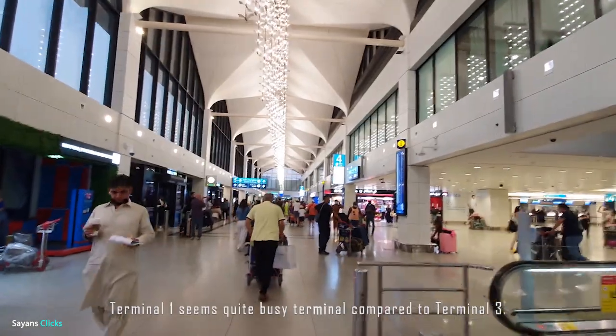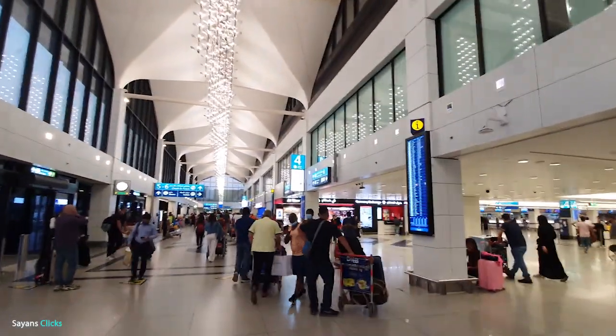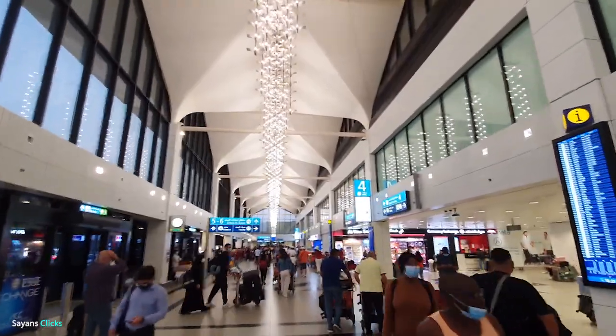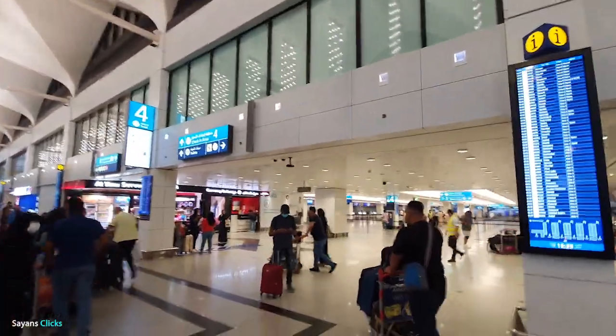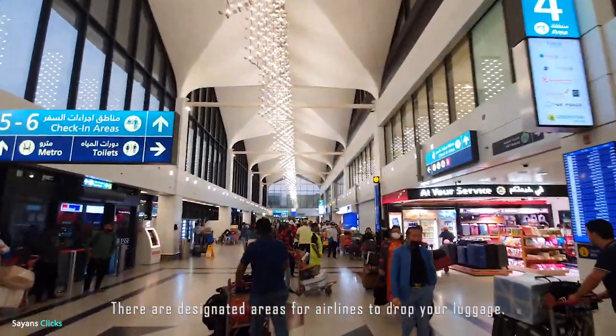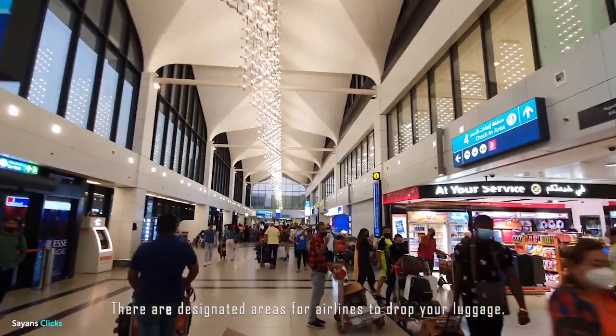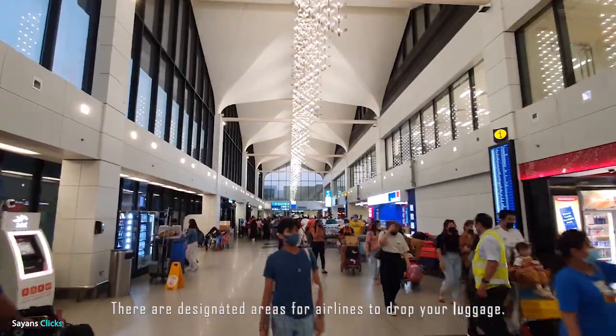This seems quite a busy terminal compared to Terminal 3. Terminal 3 is mostly occupied by Emirates Airlines flights. There are designated areas for airlines to drop your luggage, and there are plenty of screens available to provide information. In our case, the area is 5, and we fly Sri Lankan Airlines today.